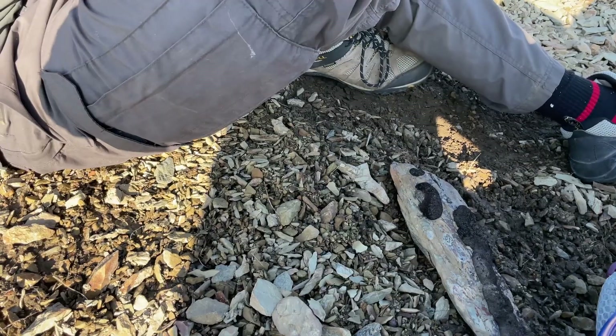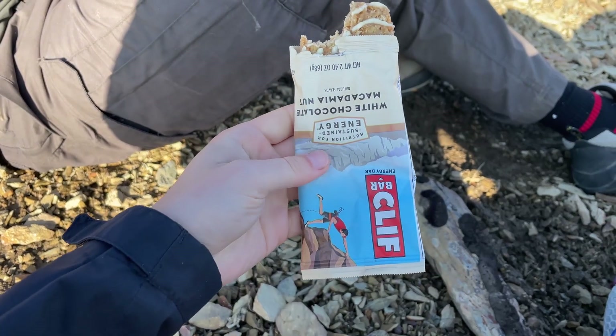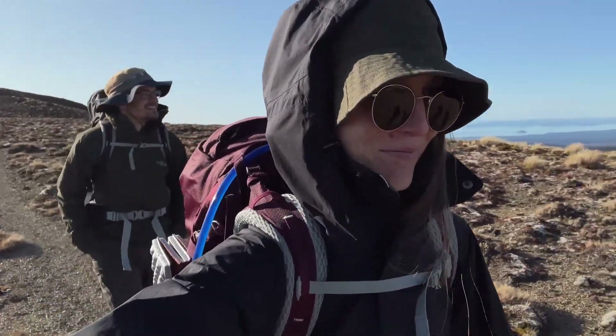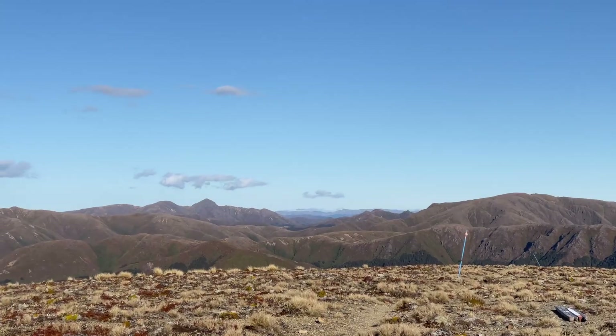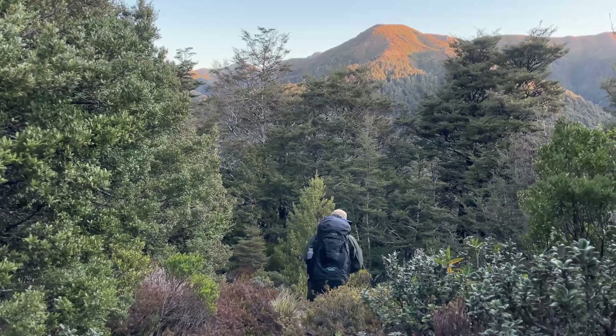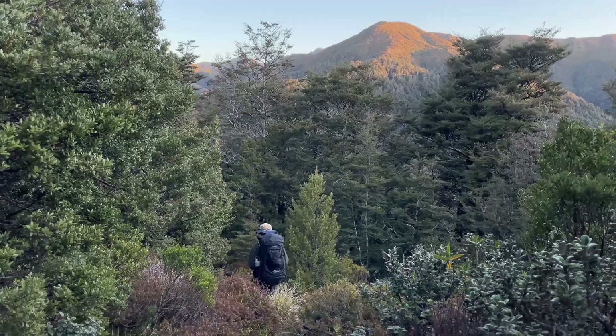We were properly powered by hummus and Clif bars this whole adventure — not complaining at all. Now, the last stretch to the hut. The hut is located in the river valley, so we had to walk downhill to get to it. The thought that this downhill is tomorrow's uphill was a bit painful.